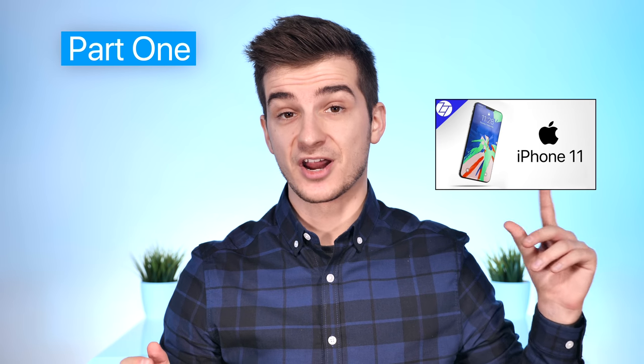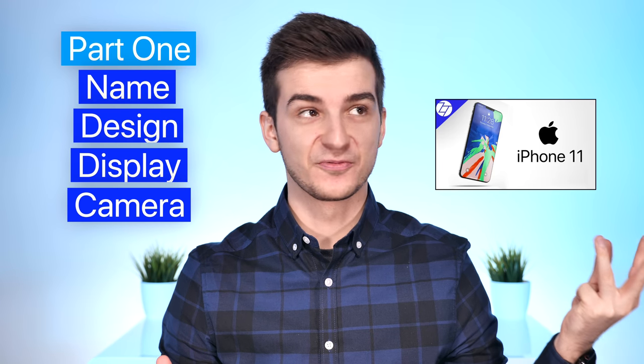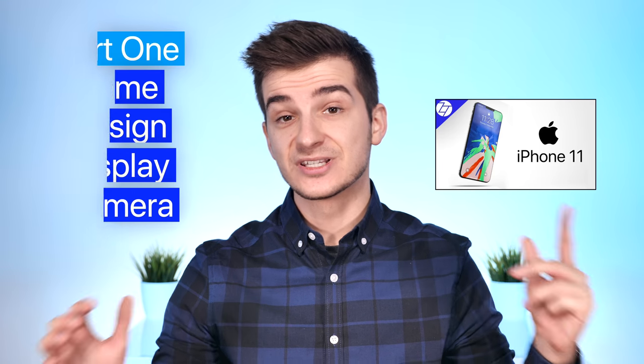Welcome to part 2 of my 2019 iPhone Leaks and Rumors series. In part 1, I covered everything we know so far in terms of the name, the design, the display, as well as the camera, so feel free to check out the previous video in case you've missed that.